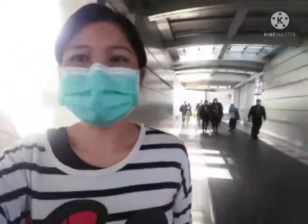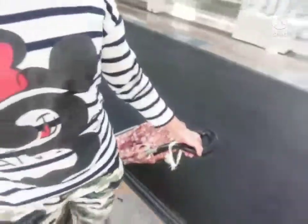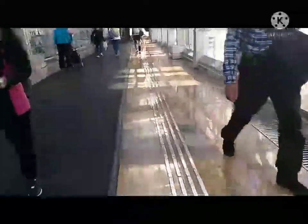Hello everyone, welcome back to my channel! Hello guys, babydye the Walmart kid. See you again!